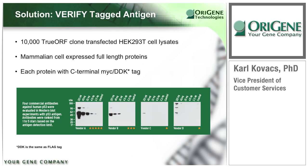Built from TrueORF clones, ORIGEN has launched over 10,000 overexpression cell lysates. These are full-length human proteins expressed in the human cell line HEK-293T. The MYC-DDK tags permit semi-quantitative measurement of protein expression from whole cell lysates, and when used as a standard, they also permit the evaluation of antibody specificity and affinity. Each specific verified tagged antigen lysate is supplied with a separate vector-only control lysate and a convenient tube of SDS sample loading buffer.